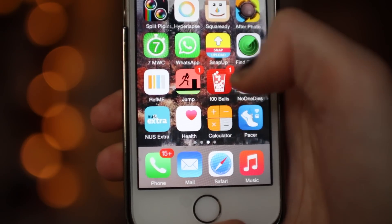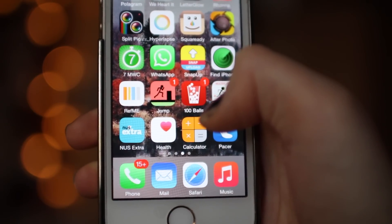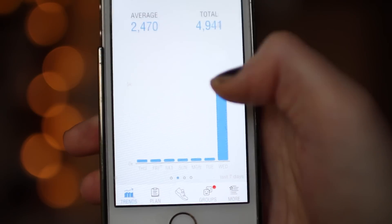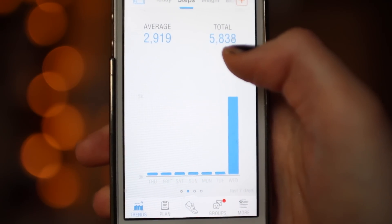Then I have NUS Extra which gives me student discount, Health which is just an Apple app, Calculator which is very helpful if I can't be bothered to do maths. Then Pacer — this is a brand new app that I got today and I find it really cool because it shows you the amount of steps that you've done. Right now I've done 5.8 kilometres.